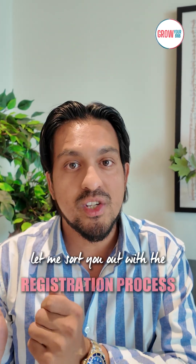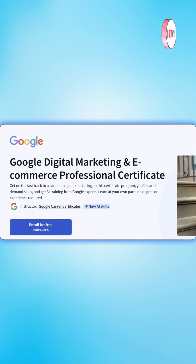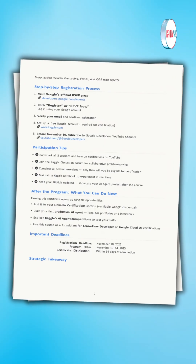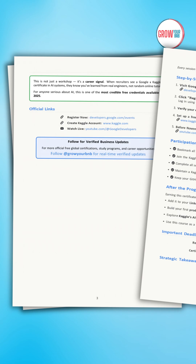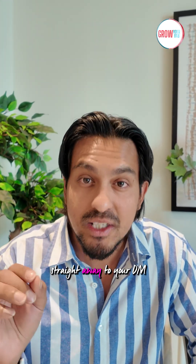Let me sort you out with the registration process. First, head to the link in my bio, which takes you straight to the course landing page, then simply hit enroll to get started. I've compiled all the direct links and a structured study guide — if you want it, just comment 'grow' and I'll send that straight to your DM.